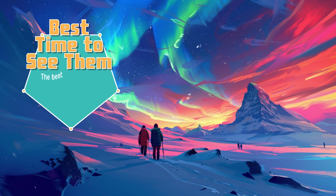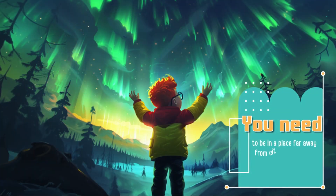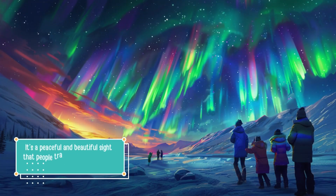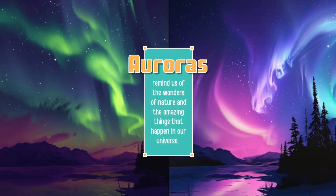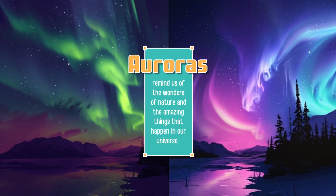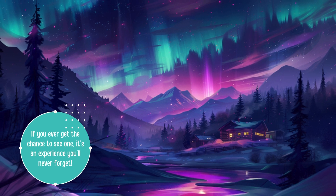The best time to see an aurora is during winter when the nights are long and dark. You need to be in a place far away from city lights to see them clearly. Seeing an aurora in person is like watching magic in the sky — it's a peaceful and beautiful sight that people travel from all over the world to see. Auroras remind us of the wonders of nature and the amazing things that happen in our universe. If you ever get the chance to see one, it's an experience you'll never forget.